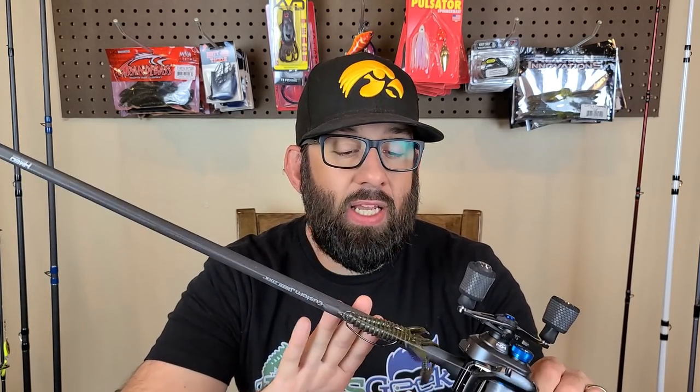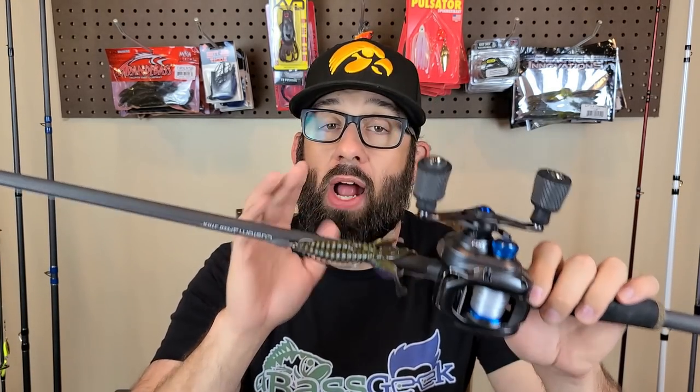Lure number two — my second way to target bass in the summer without a doubt is flipping and pitching around wood. A Texas rig for me is undoubtedly lure number two. Specifically a weighted Texas rig — generally a quarter-ounce or three-eighths is what I go to when bank fishing. You might say a Texas rig is a rig, not a lure — I count it as a rig. If anybody asks, I'd say I was pitching a weighted Texas rig around brush.